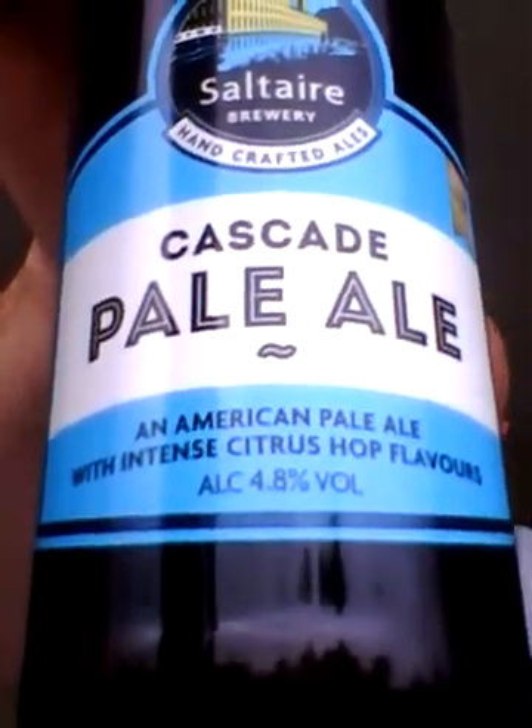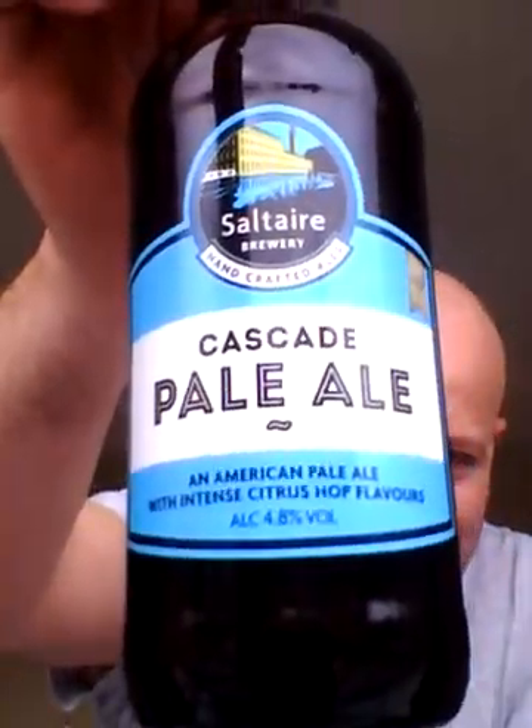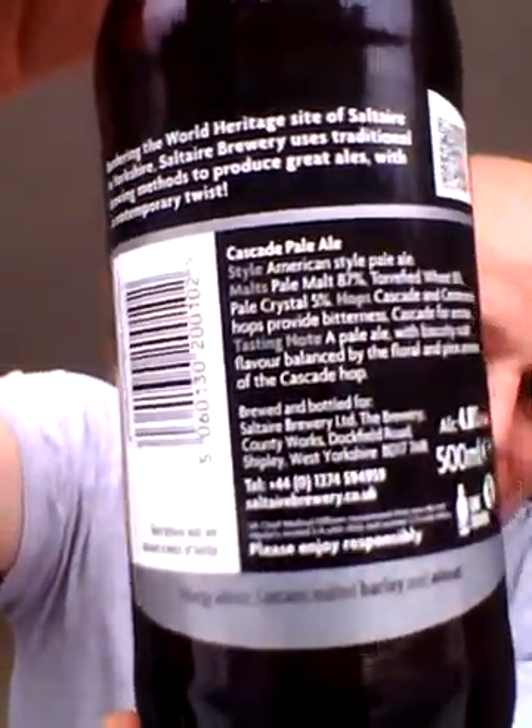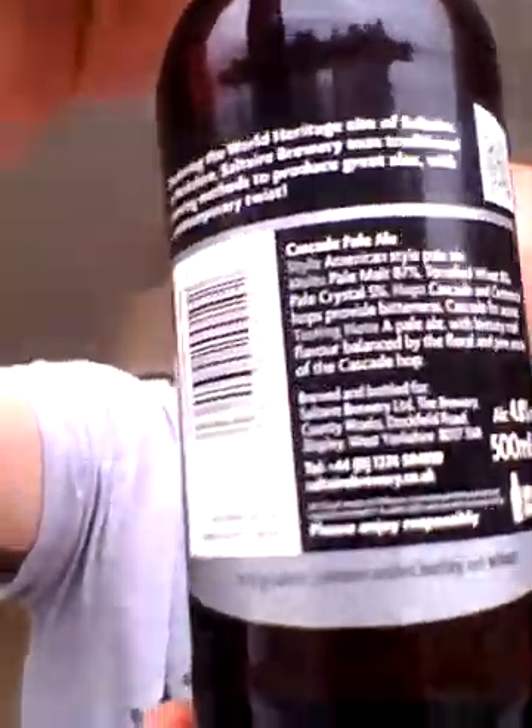Lovely jubbly, coming in at 4.8% ABV. Good old Yorkshire brewer Salt Air — there's a back label with all the bits and bobs which I will read to you in a minute, boys and girls. But I thought I'd do — you know, this one is named after the Cascade hop, so I thought I'd delve in and find out a little bit more about it.